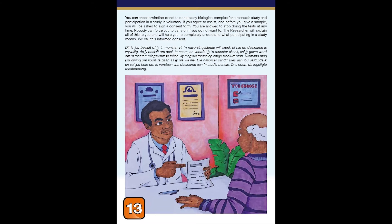If you agree to assist and before you give a sample, you will be asked to sign a consent form. You are allowed to stop doing the test at any time, and nobody can force you to carry on if you do not want to. The researcher will explain all of this to you and will help you to completely understand what participating in a study means. We call this informed consent.